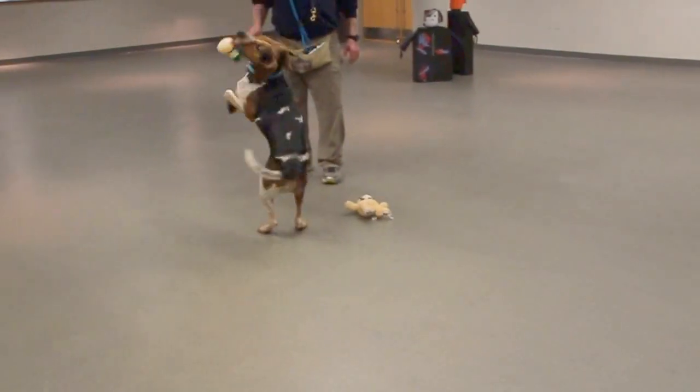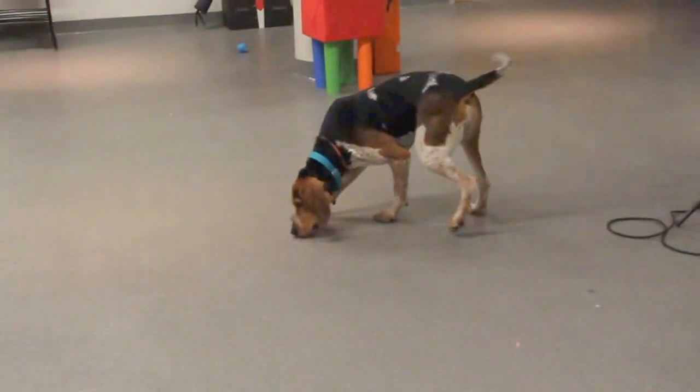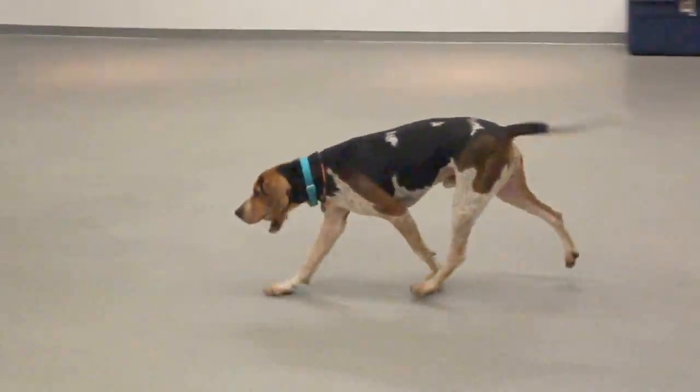Otherwise, take this big guy for nice long walks and let him see what is going on in his world. Coltrane is such a character — he has those beautiful big ears, and every once in a while you'll hear that hound bay.